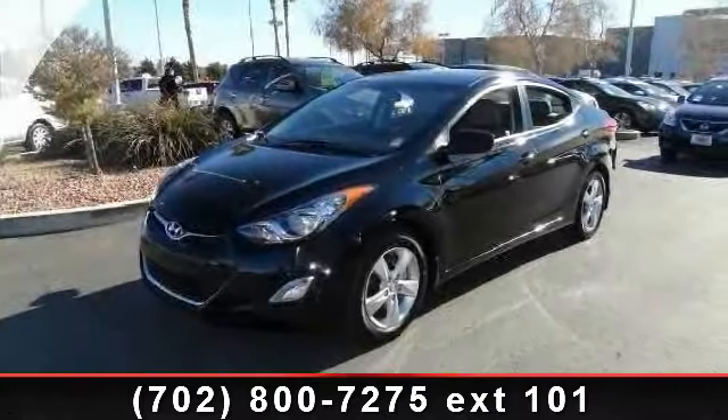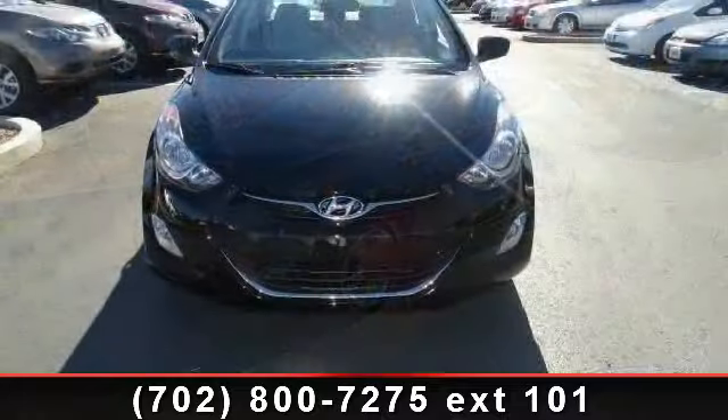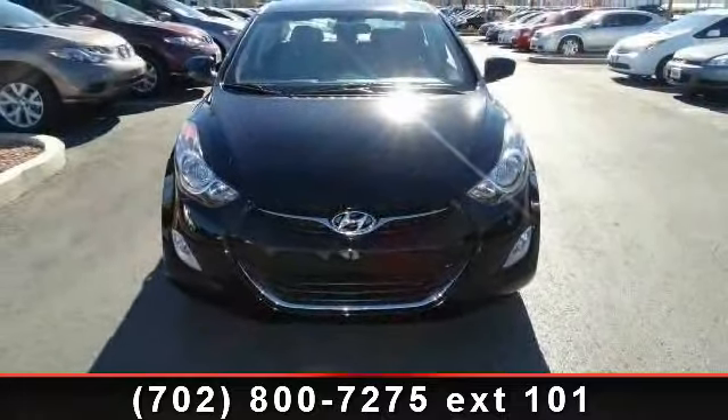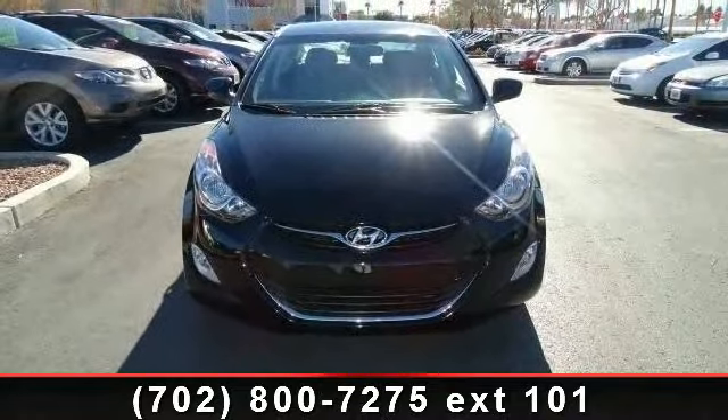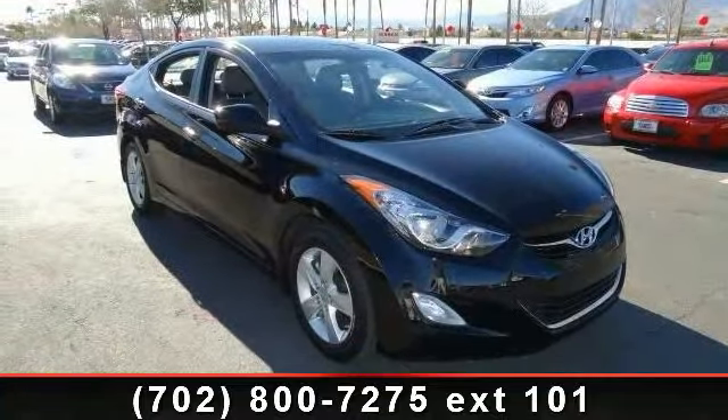Step into the 2012 Hyundai Elantra GLS. If you are looking for a first-rate auto, this one could be yours. Today this vehicle comes with a reliable four-cylinder engine connected to a smooth-shifting automatic transmission.